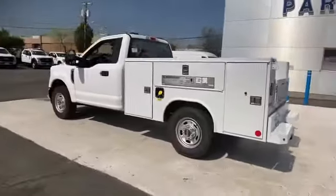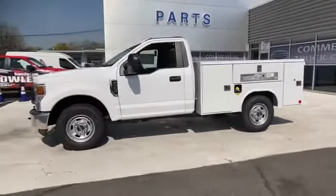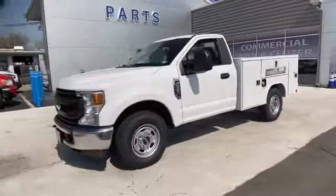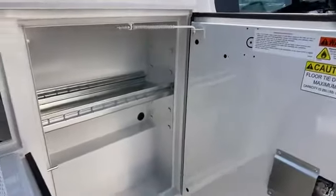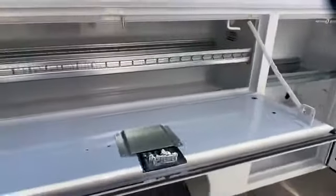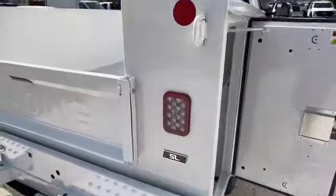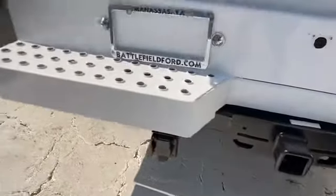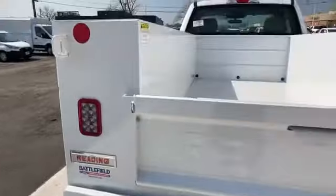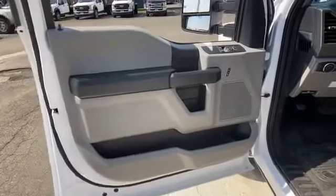Engine immobilizer, automatic headlights, auxiliary input, stability control, adjustable steering wheel, daytime running lights, traction control, remote start, variable speed intermittent wipers, air conditioning, ABS, front side airbag, front side head airbag, four-wheel disc brakes, rear-wheel drive, eight-cylinder engine. Find your dream car and drive at home today.